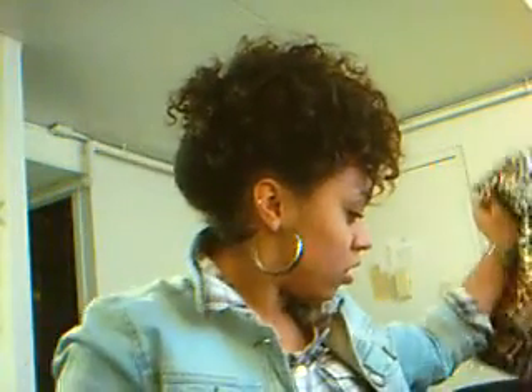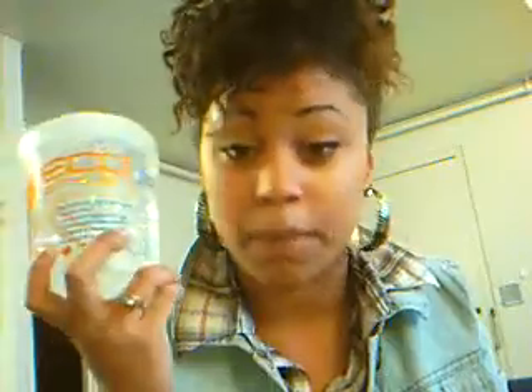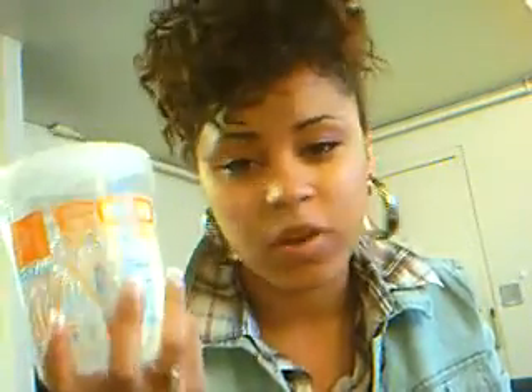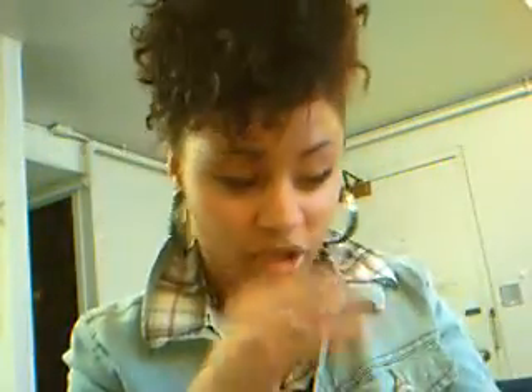I'll share the things I live by as far as transitioning and becoming a natural. I'll start with this Eco Styler Gel. If you're natural or you're going natural, just go pick it up because it's a lifesaver. Even if you have other products that work, this is just a great backup for anything.